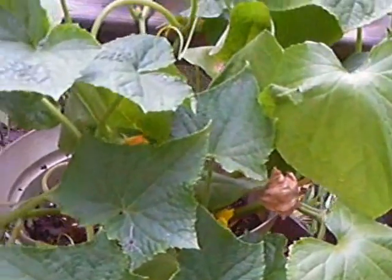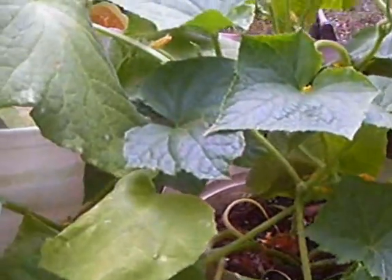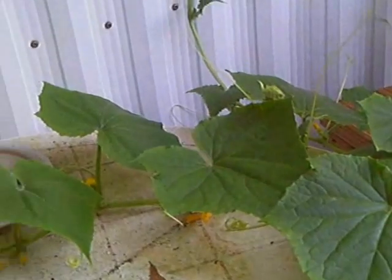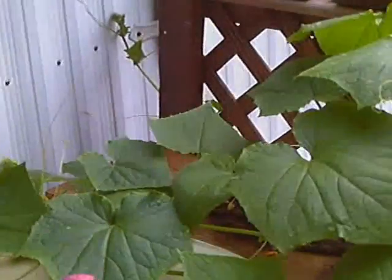Then we have three more cucumber plants that are actually trying to take over. They've got blooms all over them. We've got a cucumber right here — this is a straight eight variety of cucumber. They're growing all along this table and I think they're trying to climb up the wall to get to this downspout. If that happens, they'll go up the downspout and up onto the gutter.